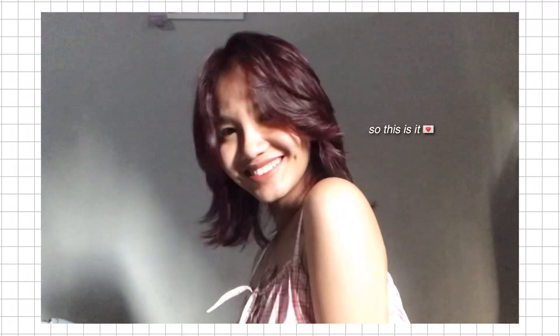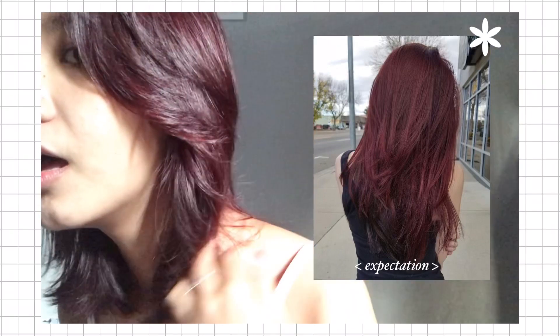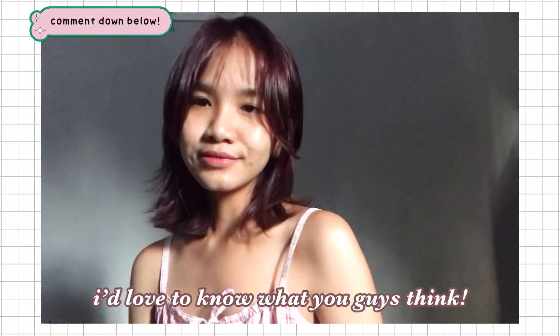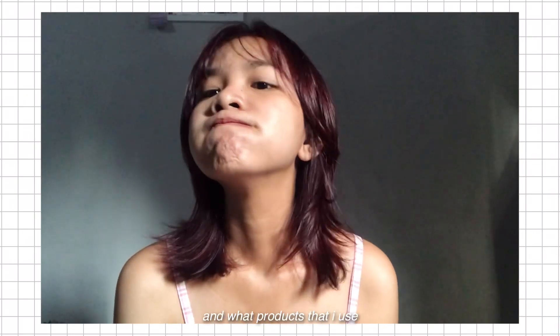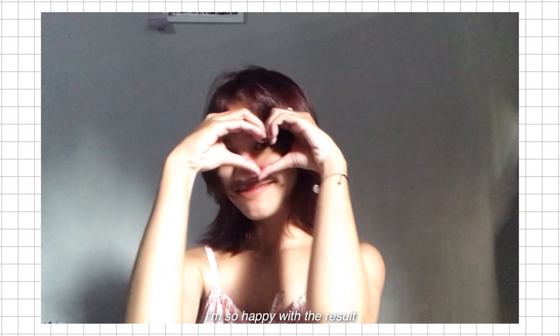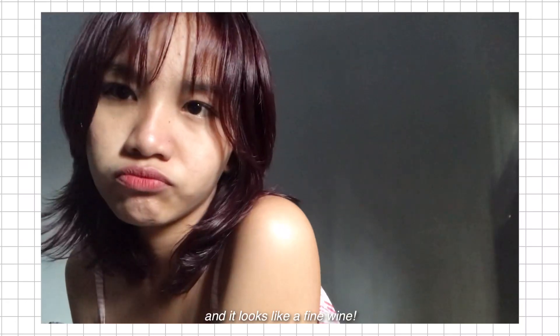So this is it — I love this color! I would love to know what you guys think about this color. If you're curious about my hair journey, like how I maintain it and what products I use from ashy gray to red wine color, please kindly comment down below. I am so happy with the result — it's like 99% similar to my expectation, and it looks like a fine wine.